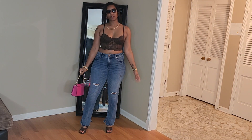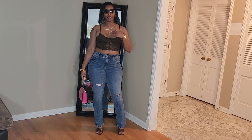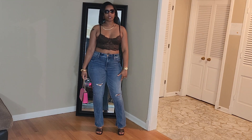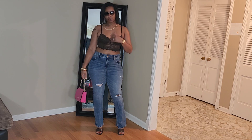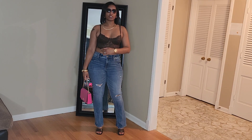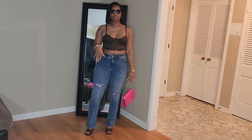Let's go ahead and hop right in. So this is the first outfit right here and it's like a dressy casual look. It consists of this brown top that I got from Shein, these jeans that I got from Express, my shoes are from Fashion Nova, and then this pink bag that I got from Kate Spade. I just put on some gold jewelry and these sunglasses that I got from Maurice's. I absolutely love this look — it's not doing too much, it's doing just enough.